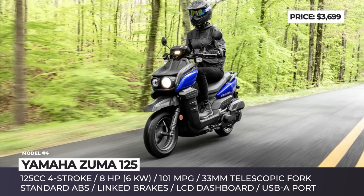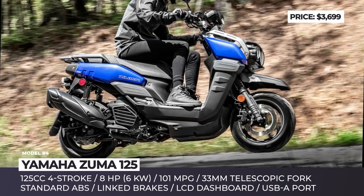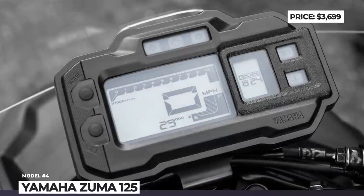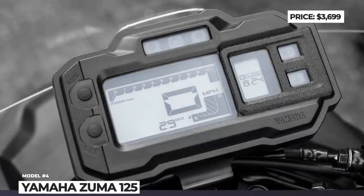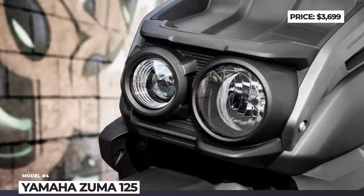The newly designed lightweight wheels remain the same size as the outgoing model but are now wrapped in a more off-road-ready tread pattern. The source of propulsion is the familiar air-cooled 125cc single-cylinder, tweaked for stronger torque at low RPMs and more power at high speeds. ABS with linked brakes, an LCD display and a USB-A socket in the storage compartment are included as standard.